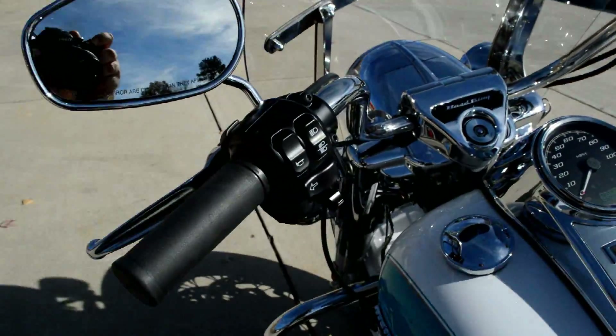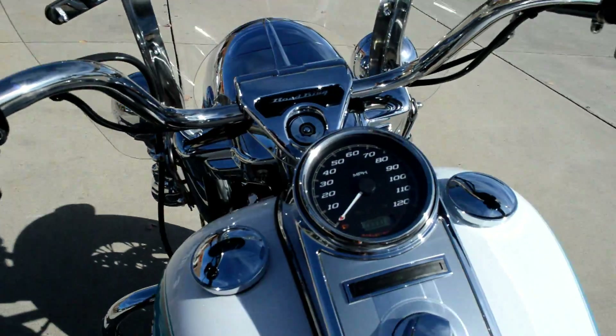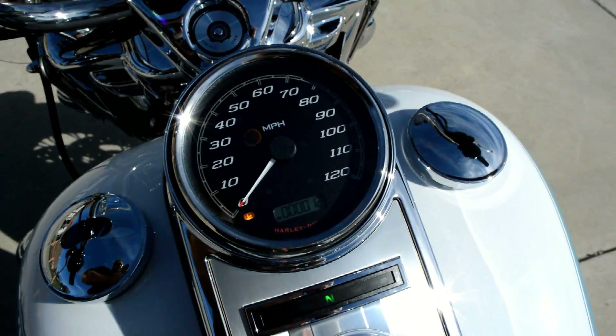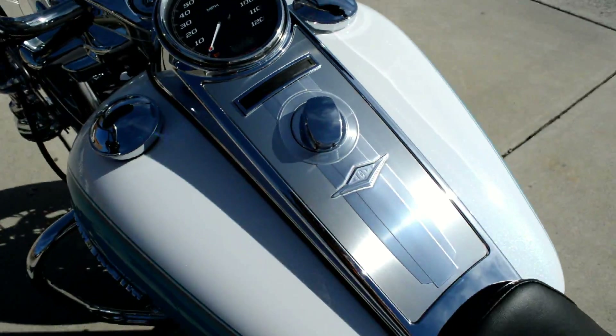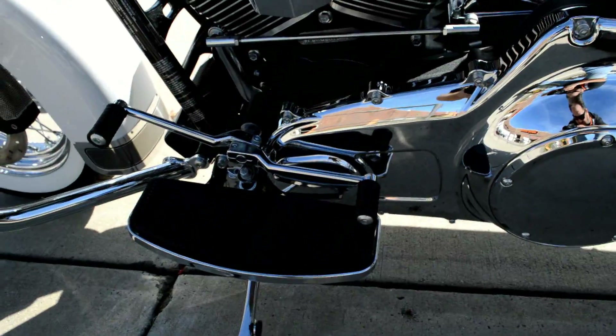You have cruise control on this bike, right here. Nice simple display on the console on the gas tank. Full footboards with heel-toe shift.